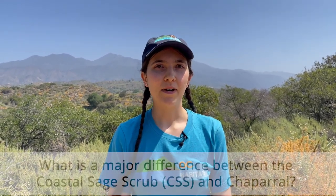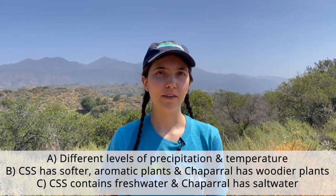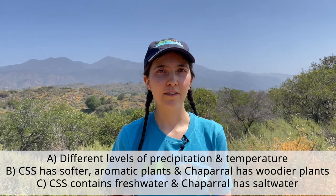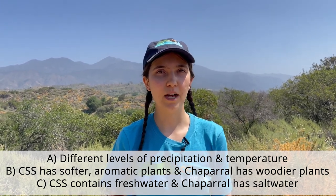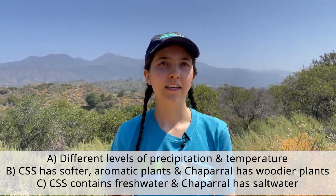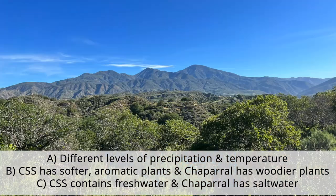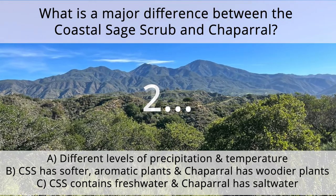Now let's test what you learned about the coastal sage scrub and chaparral. What are the main differences between the two? Is it A, different levels of precipitation and temperature; B, the coastal sage scrub has softer and aromatic stems while the chaparral has woodier stems on their plants; or C, the coastal sage scrub has fresh water while the chaparral has salt water? If you answered B, you are correct. The coastal sage scrub is dominated by softer and aromatic plants, while the chaparral consists of woody plants that can scratch and rip your clothes.